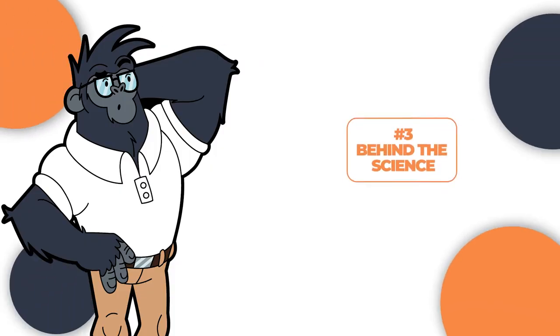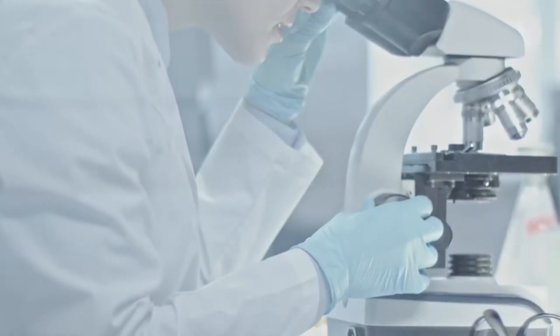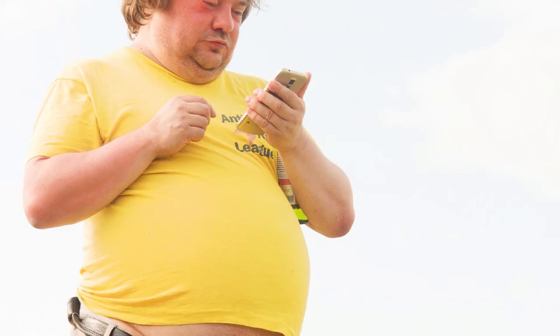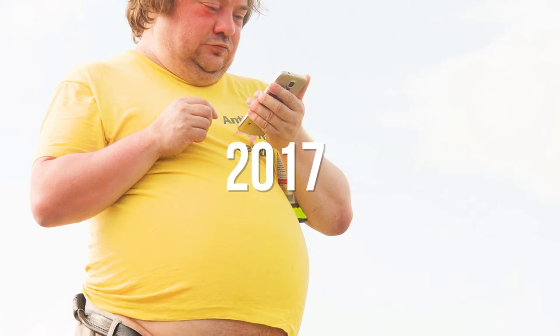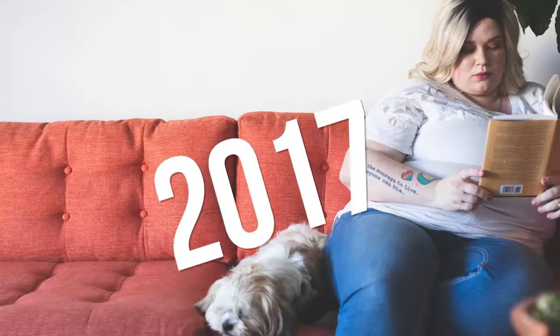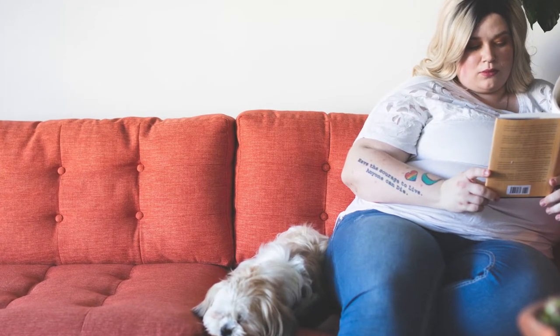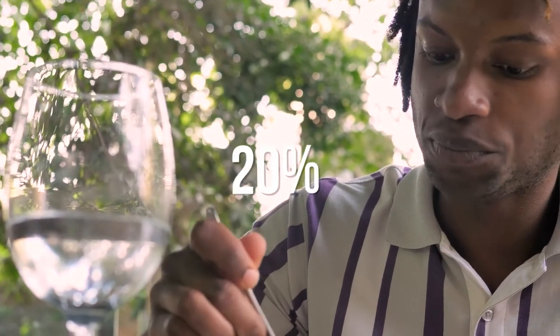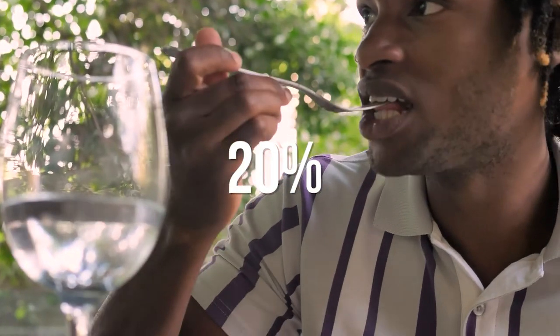Behind the science: unlike most intermittent fasting methods, relatively few studies have been conducted on the 14-10 method. One study carried out in 2017 involving overweight adults who practiced the 14-10 intermittent fasting method showed they lost more weight as opposed to those with longer eating windows. A different study shows that 14-10 will aid in reducing total calorie intake by approximately 20%.